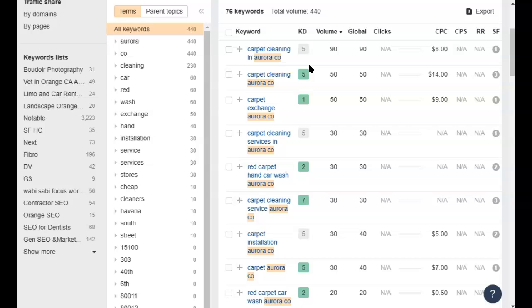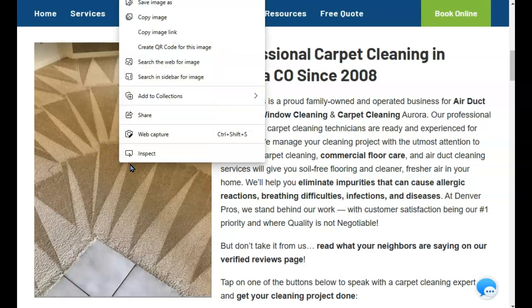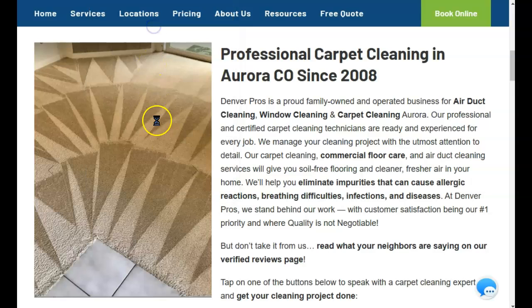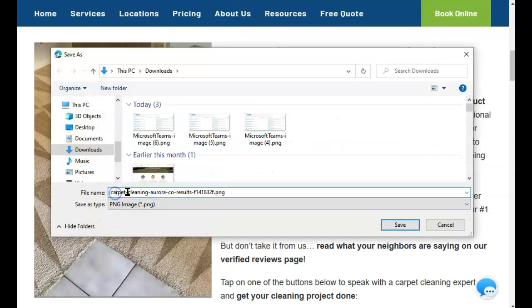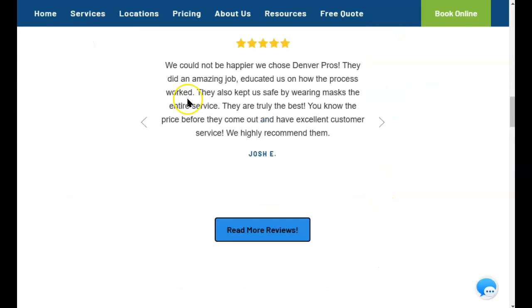That phrase is a little bit easier to put into your content. You can say, "Are you looking for carpet cleaning in Aurora, Colorado? We have the best carpet cleaning Aurora, Colorado has to offer." You can come up with creative ways to include that in your content, and those are going to be signals to Google that when someone types in "carpet cleaning Aurora, Colorado," you're the one that should show up. Another fun place to use keywords is in your image file names — if I right-click on this image and click "save image as," I can see that this image was uploaded with the name "carpet cleaning Aurora, Colorado." So they're already taking advantage of that, and that is another way you're definitely going to want to use.